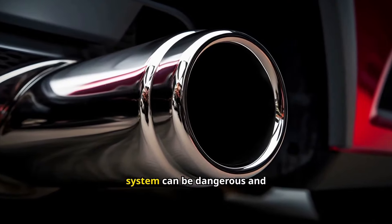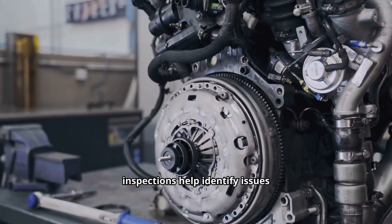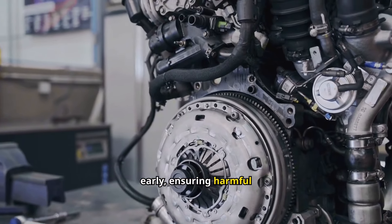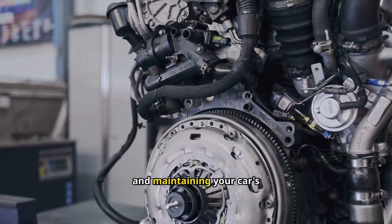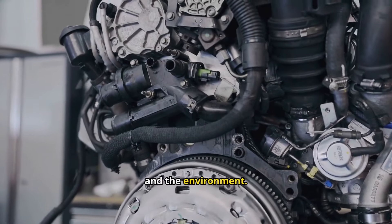A malfunctioning exhaust system can be dangerous and costly if left unattended. Regular inspections help identify issues early, ensuring harmful emissions are managed properly and maintaining your car's efficiency and performance, ultimately protecting both your wallet and the environment.